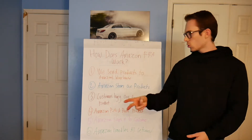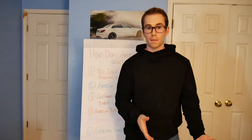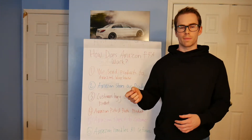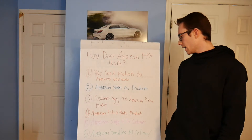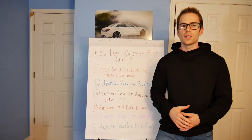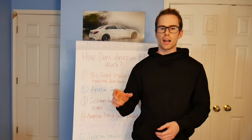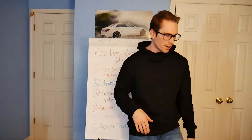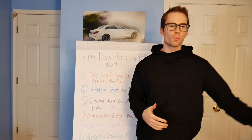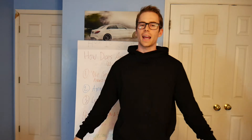Step three: when customers buy our products, they are considered Amazon Prime because they're in an Amazon warehouse. When someone orders something on Amazon, Amazon ships it out from their warehouse directly to the customer. Step four: Amazon picks and packs our products. When someone orders, a worker in the warehouse goes and finds your product, puts it in a cardboard box — like an Amazon Prime box — and ships it out to the customer. Step five: shipping to the customer. You are completely hands-off and never have to deal with any of this.